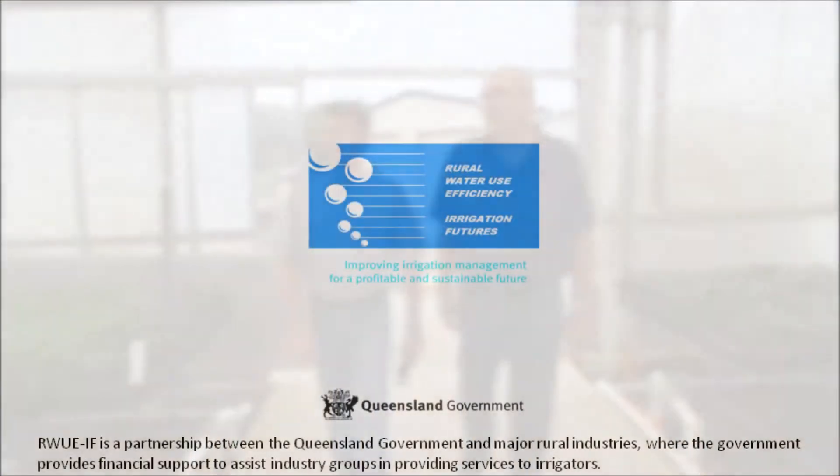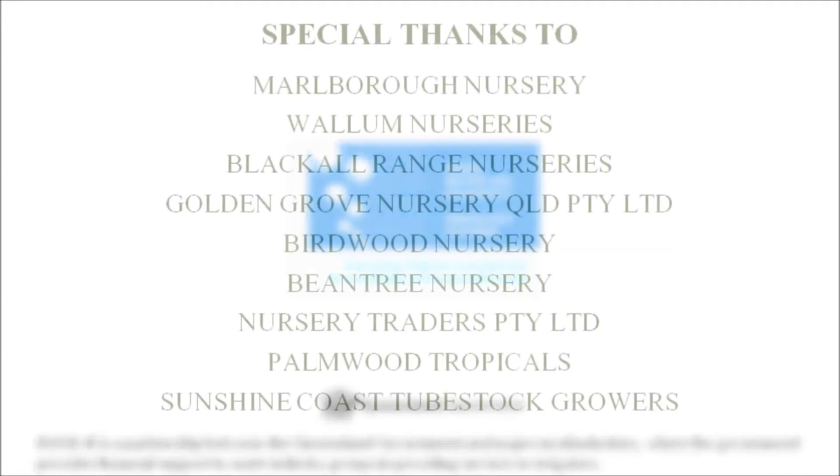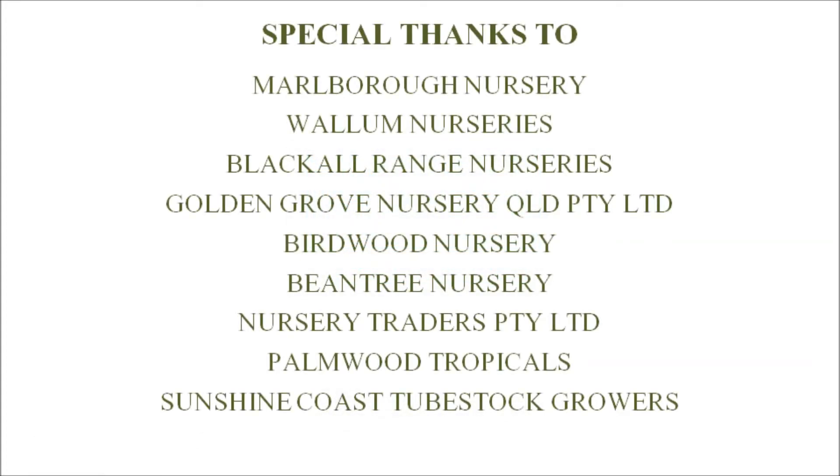This video has been supported by the Queensland Government, Department of Natural Resources and Mines under the Rural Water Use Efficiency Irrigation Futures Initiative. Special thanks go to the following businesses.